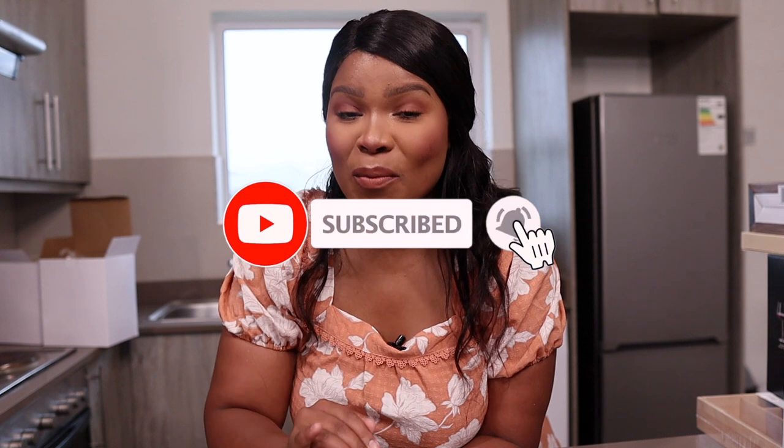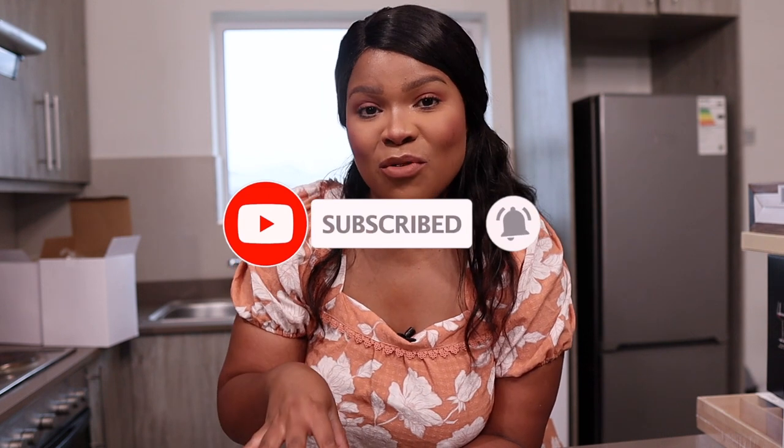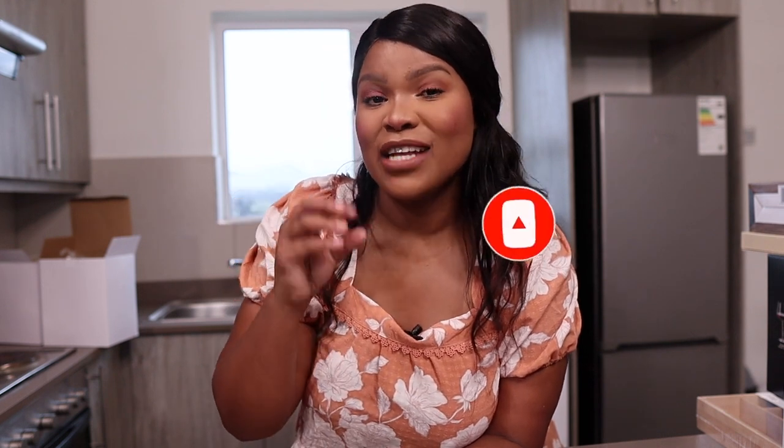Today I have a homeware haul — it's a collective haul because most of these things are from different stores. I'm going to be showing you the ones that you are going to see because I don't want this video to be too long. Subscribe, like, comment, and let me know if there's any product that stands out for you that you'd like to buy.